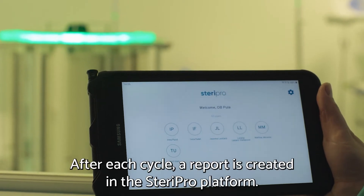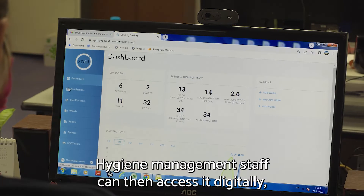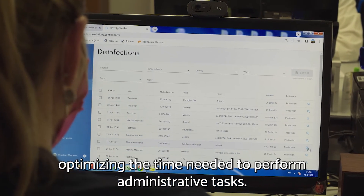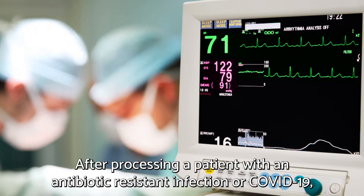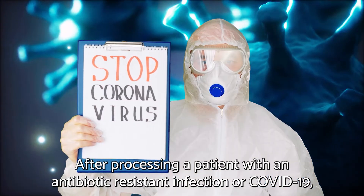After each cycle, a report is created in the Steri Pro platform. Hygiene management staff can then access it digitally, optimizing the time needed to perform administrative tasks.